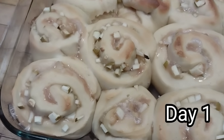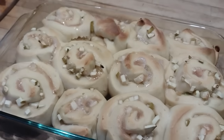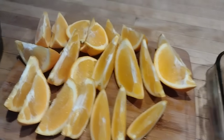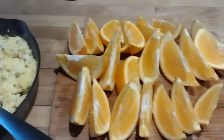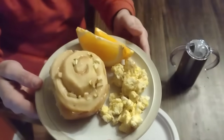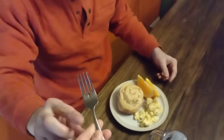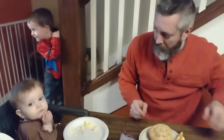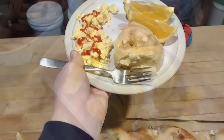I let them rise overnight in the refrigerator, then in the morning just put them in the oven. They baked at 350, then we glazed them lightly with a little powdered sugar and vanilla. We served them with some orange slices and scrambled eggs — a really simple breakfast. We slept in a little bit since we were up so late, and I was happy to have done the work the night before so the morning would go more smoothly.